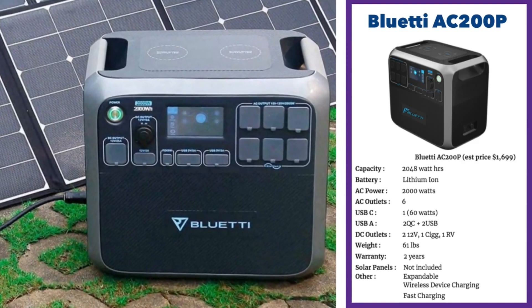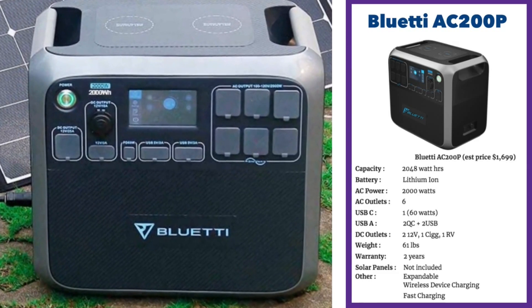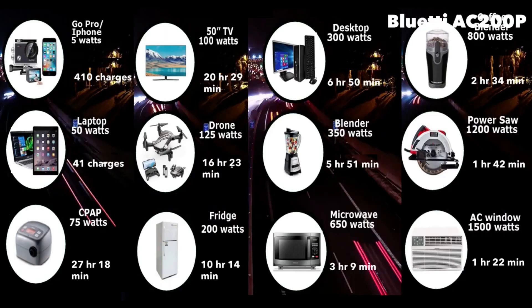The Bluetti AC200P also has fast charging both through a wall outlet and solar panels. It can run a window AC for one hour and 22 minutes, a microwave oven for three hours and nine minutes, a fridge for 10 hours and 14 minutes, a 15-inch TV for 20 hours and 29 minutes, and provides 41 charges for your laptop.